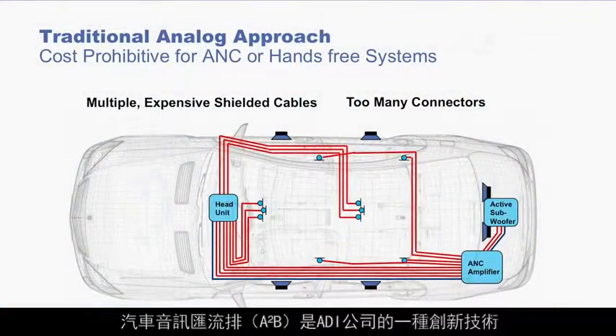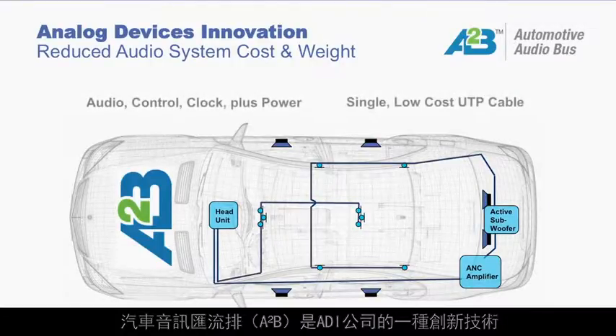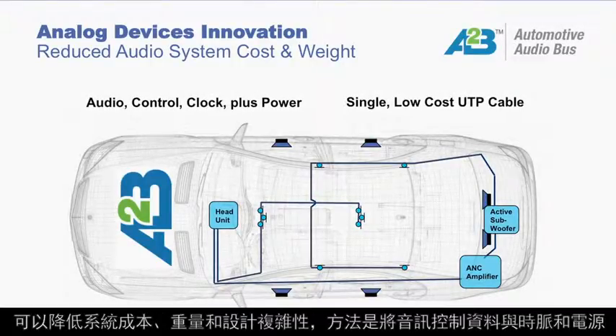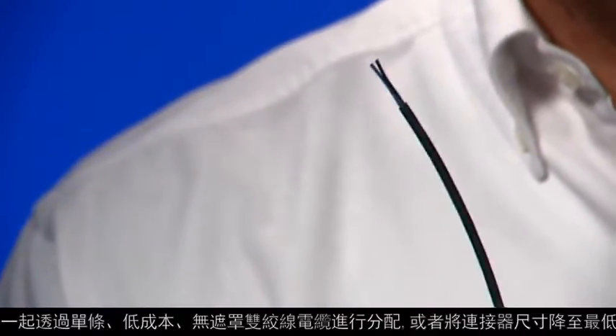The automotive audio bus, or A2B, is an innovative technology from Analog Devices that reduces system cost, weight, and design complexity by distributing audio and control data together with clock and power over a single, low-cost, unshielded twisted pair cable where connector size is minimized.